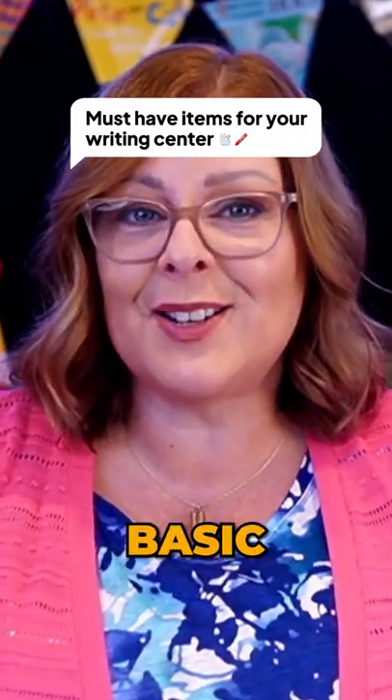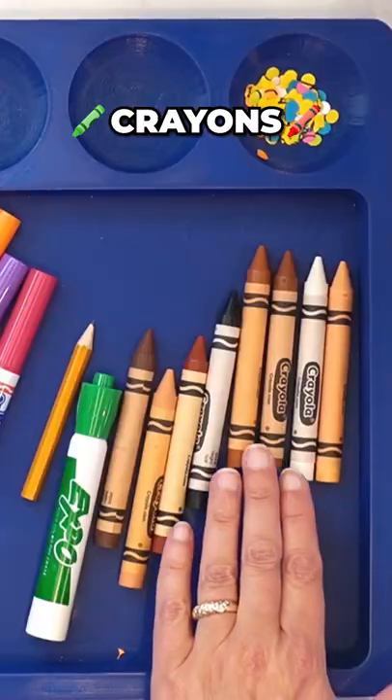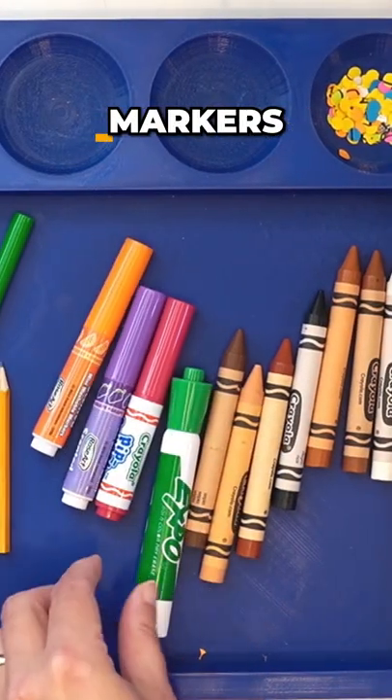There are some obvious basic drawing and writing tools that will need to stay in your writing center at all times throughout the year. Crayons, pencils, markers.